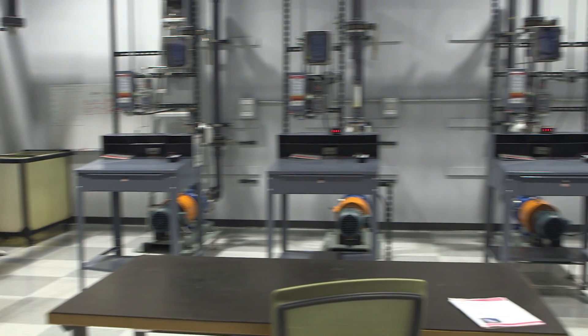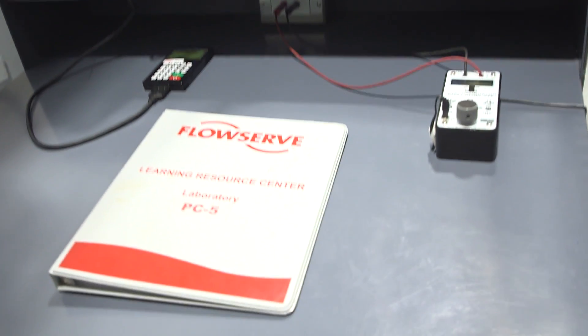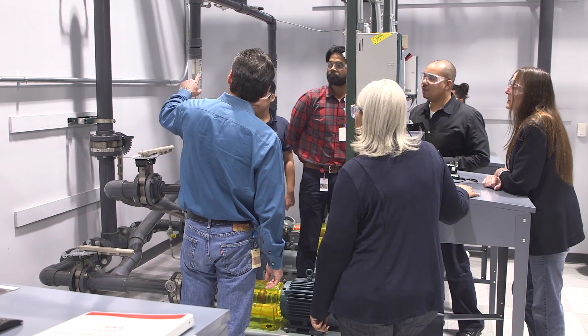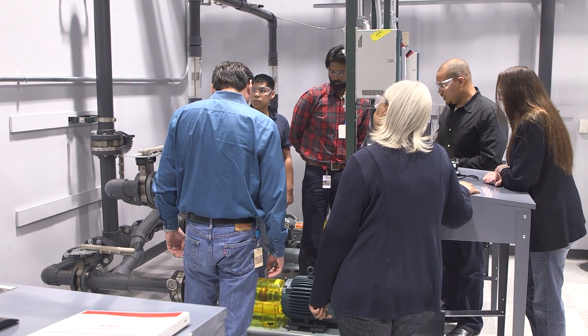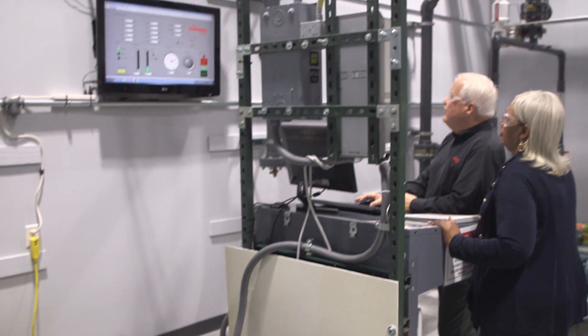The Learning Resource Center is a facility designed and built specifically for pump and mechanical seal training. The whole focus was to have the best training facility and the best training program around. We can do generic training for pumps and mechanical seals that enables our customers to better understand this equipment so they can operate it more reliably and have a better understanding of the application of that equipment.